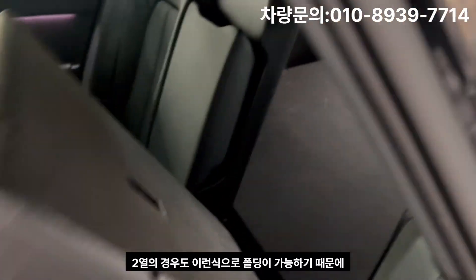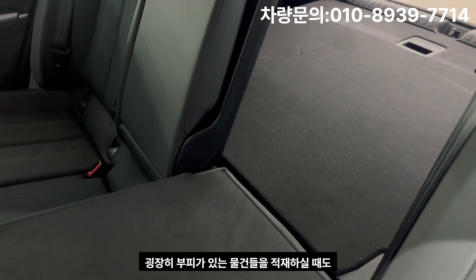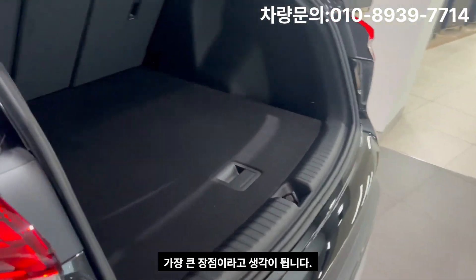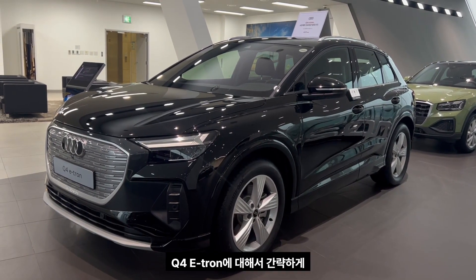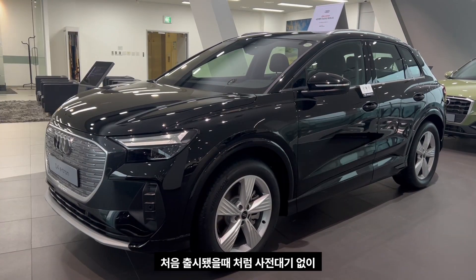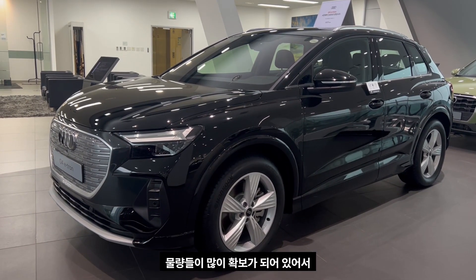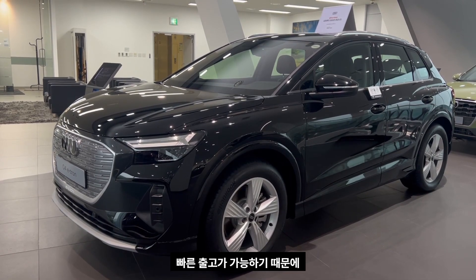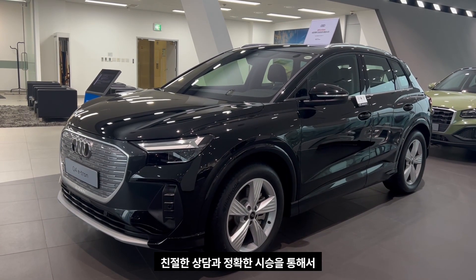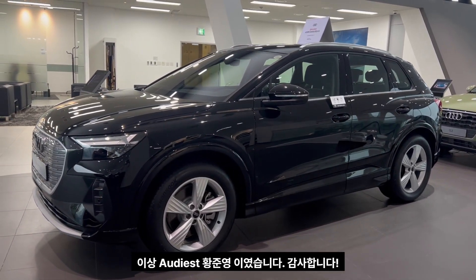The rear seats also fold down, so you can easily carry skis or bulky items without any inconvenience. That concludes the brief options and trim introduction for the Q4 E-Tron. From September onwards, large quantities are available for fast delivery with no pre-order wait. If you'd like a consultation, please call us immediately for a friendly consultation and accurate test drive to help you make a smart purchase decision. This has been Audiist Hwang Jun-hyung. Thank you.